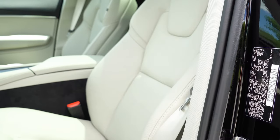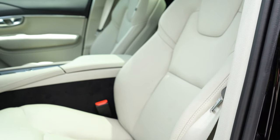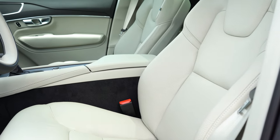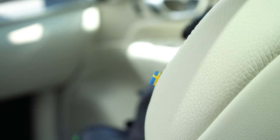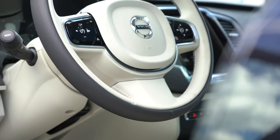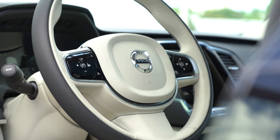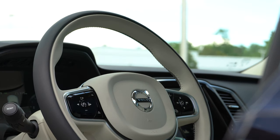Up front, eight-way power-adjustable seats come standard with memory settings for up to three drivers. Heated front seats come standard with a leather finish. A unique Volvo touch: there's a little Flag of Sweden on the passenger-side front seat — a small detail that's been on Volvos for years and I absolutely love it. The steering wheel is tilt and telescoping, leather-wrapped as standard. We have a two-toned leather-wrapped steering wheel here today, which you almost never see, and I love it. A heated steering wheel is optional.